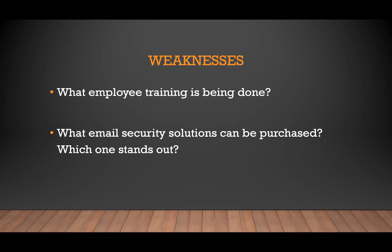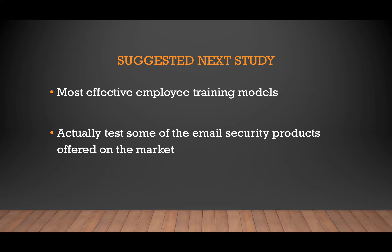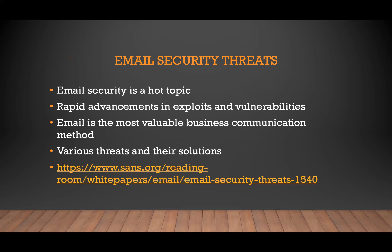A lot of security solutions claim to do the same thing and say they're the best. I think it would have been helpful to take what they did a step further and say, here's what these companies claim they do, but here's what the best product actually does when it's tested. For those reasons, they could expand on these results, come up with the most effective employee training model, identify the best products on the market, and put them through rigorous testing to determine which would be the most helpful — because they all claim to be the best, so they have to be tested.